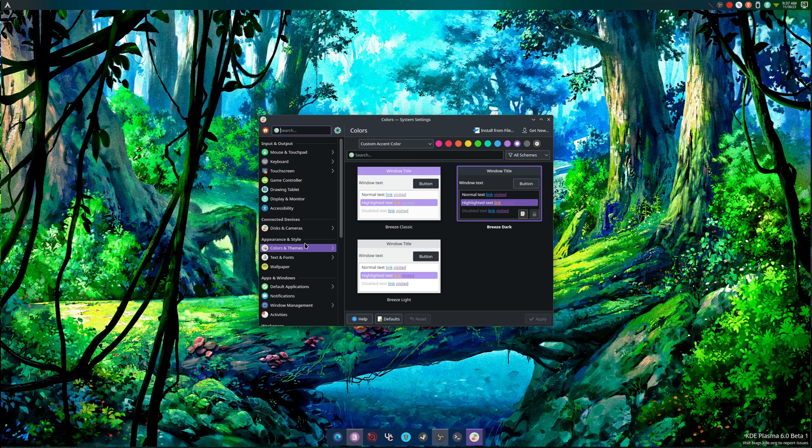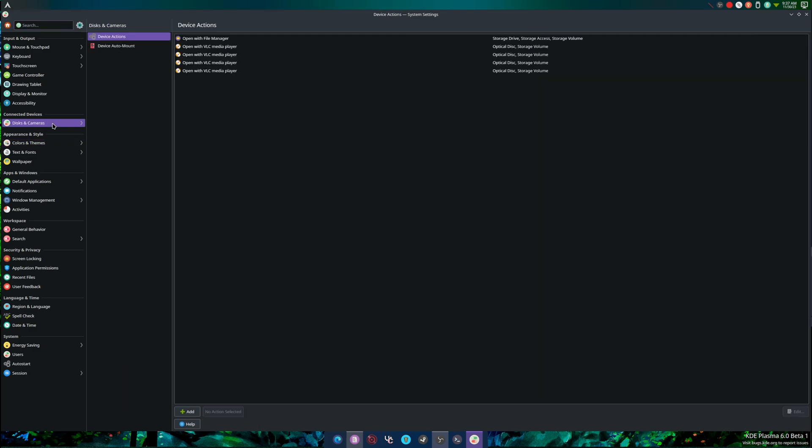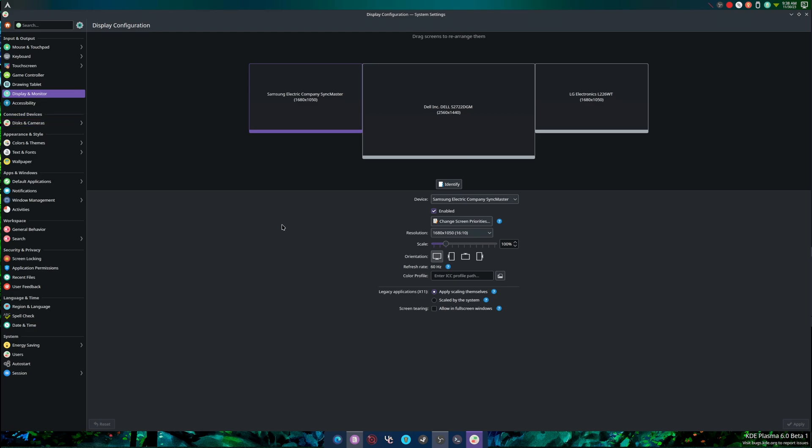Settings have also been redesigned and reorganized. As you can see, input and outputs are up here — the most important things dealing with your monitor, accessibility, mousepad, keyboard, touchscreen. Then you go down and you have connected devices, color and themes, text and fonts, wallpapers, and so on.